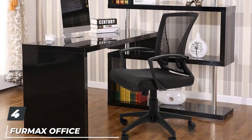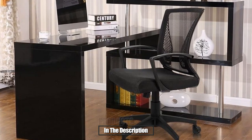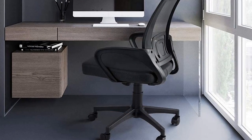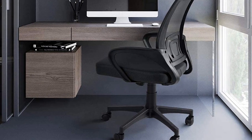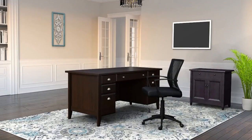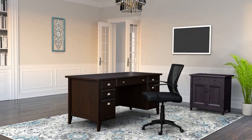Next at number four, we have the Furmax Office Mesh Chair. It is a solid product with good lumbar support thanks to an ergonomic design, a breathable mesh back that stays cool during long periods of use, and a thick padded seat. It also comes in 10 different colors, which should suit the aesthetics of any home office. It's also the cheapest chair on this list and was simple to assemble.